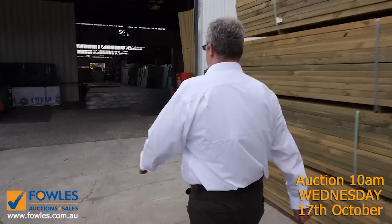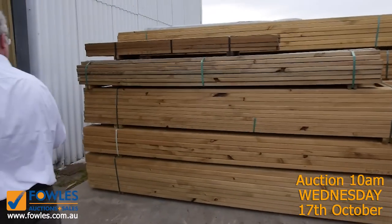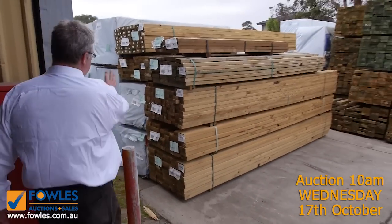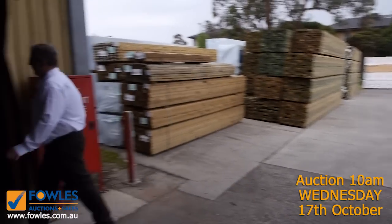Moving inside, we've got some shorter lengths in the treated pine — generally up to 3.6s — with 90 by 45s and 140 by 45s. There's also more of the MGP structural framing in 90 by 45 in here as well.